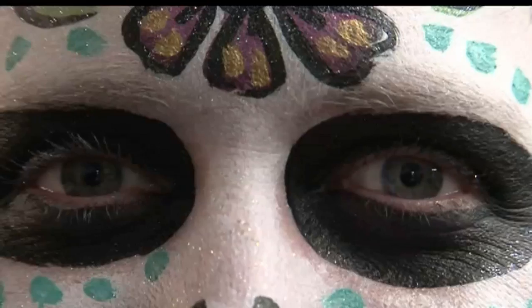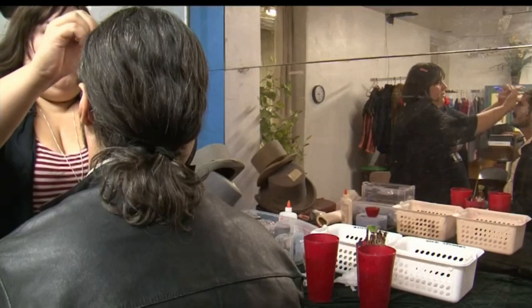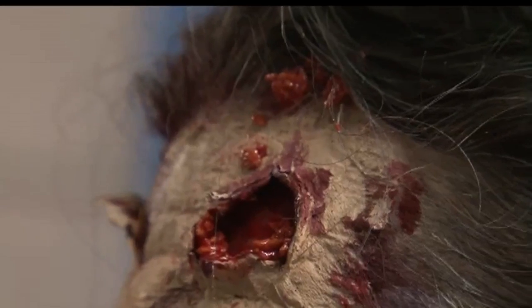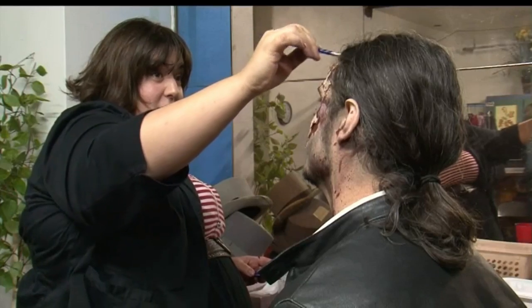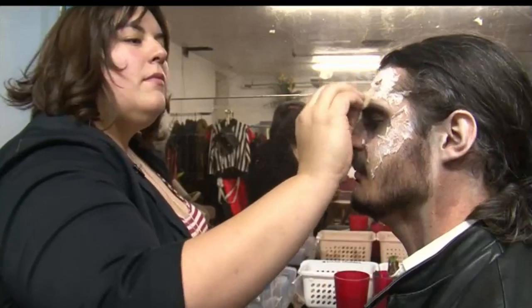Flesh-eating zombies? Spooky skeletons? Creating the creepy is what face painting artist Jens Werner is best at, especially for Halloween. Nasty zombies like this are the ones who chase you down the street. This makeup artist puts the goo in gore.